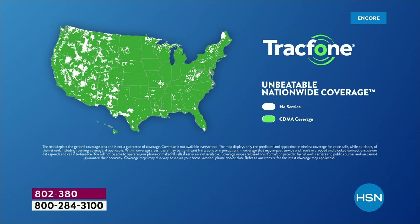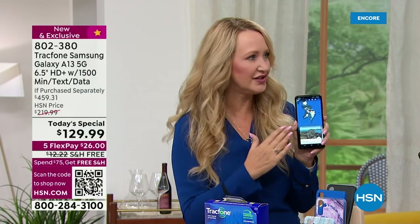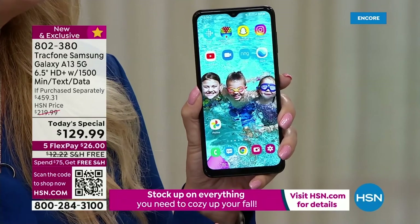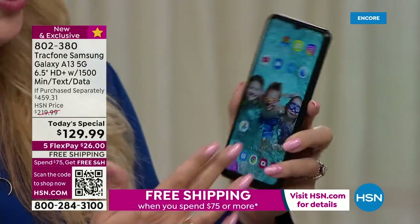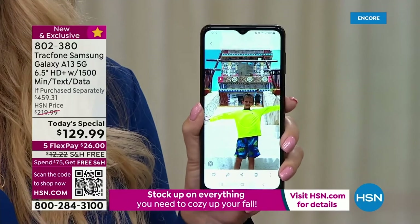5G capability means that this is seamless when you're downloading and streaming. It is the ultimate way to step up to the latest technology. This phone is totally future-forward — you can use it for a very long time because it's automatically upgrading the operating system in the background. It starts out with Android 11, one of the newest and latest.